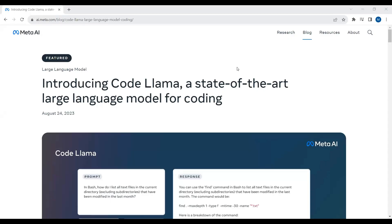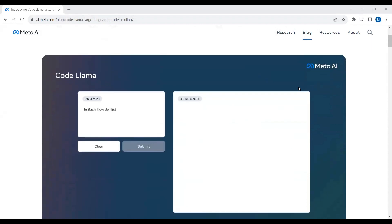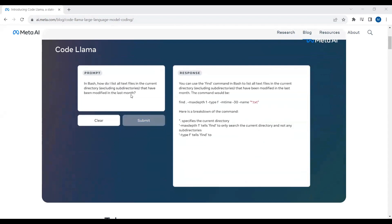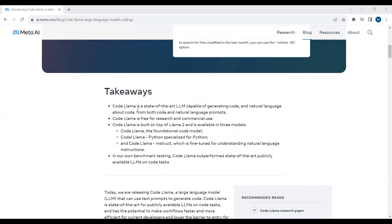CodeLlama has been released by Meta AI. CodeLlama is the state-of-the-art large language model for code, and here is a quick look at how it works. You pass a prompt in bash, for example: 'How do I list all text files in the current directory that have been modified in the last month?' And here you will get the response. CodeLlama is capable of generating code and natural language about code from both code and natural language prompts.